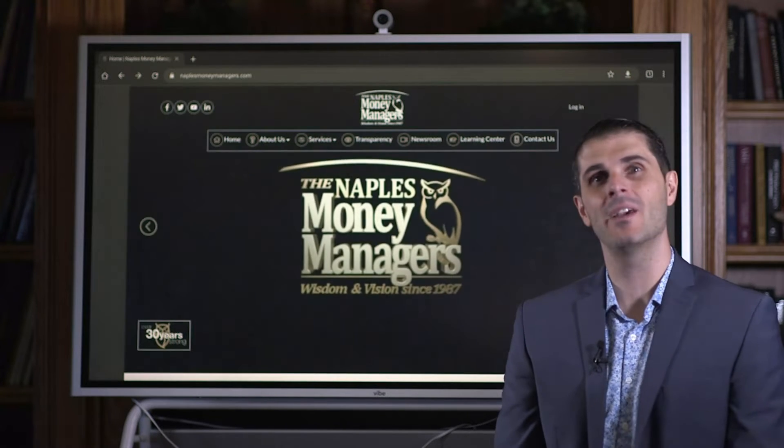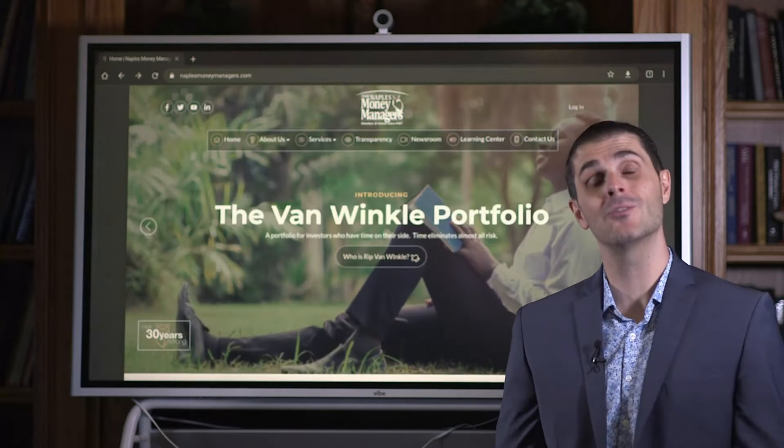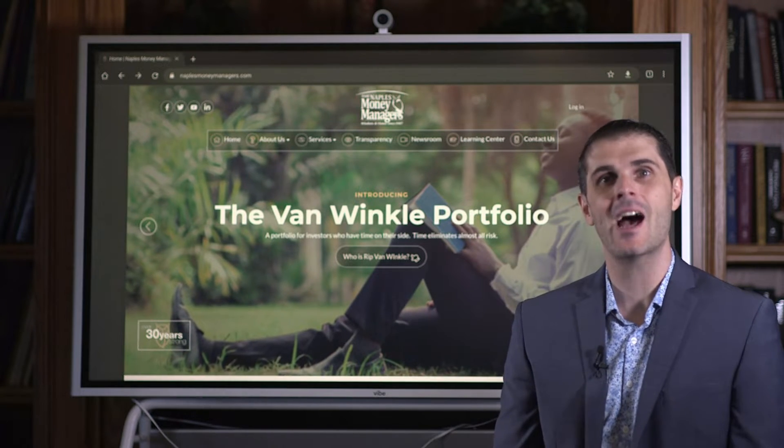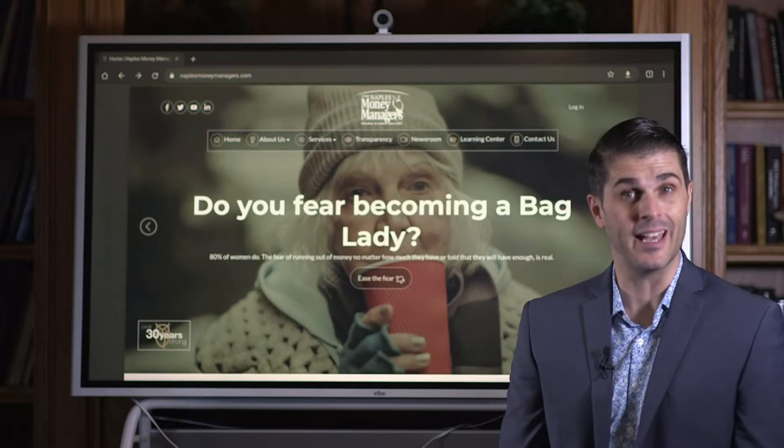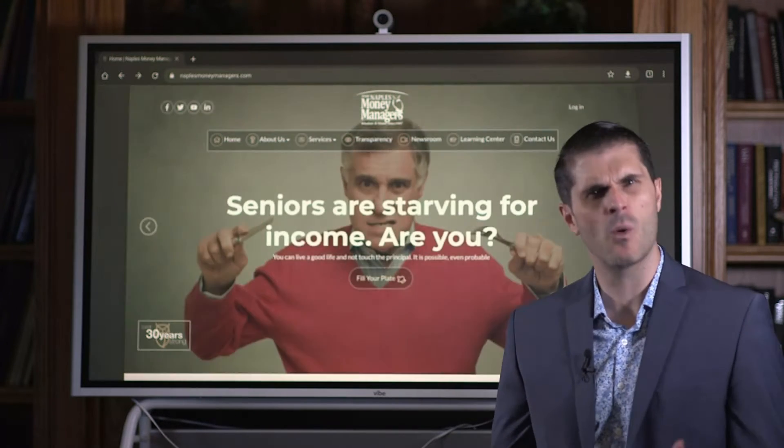Hello, welcome to the monthly webinar for the Van Winkle Portfolio. My name is Marcus Bickel, Registered Investment Advisor, and I'm going to be doing a deep dive today about the Van Winkle Portfolio and our philosophy and what we hold there.